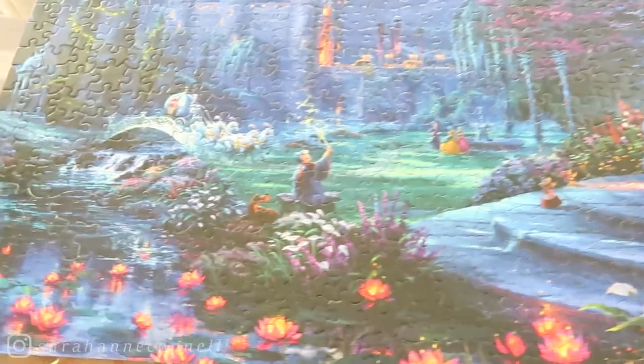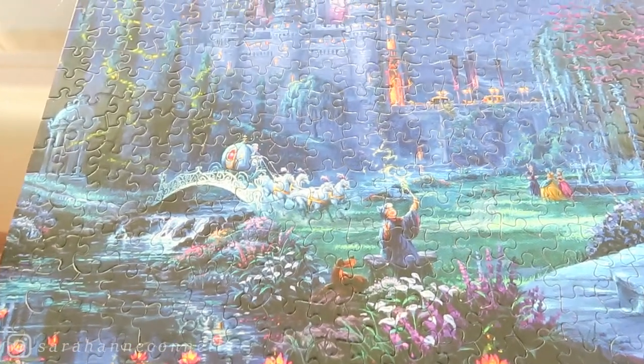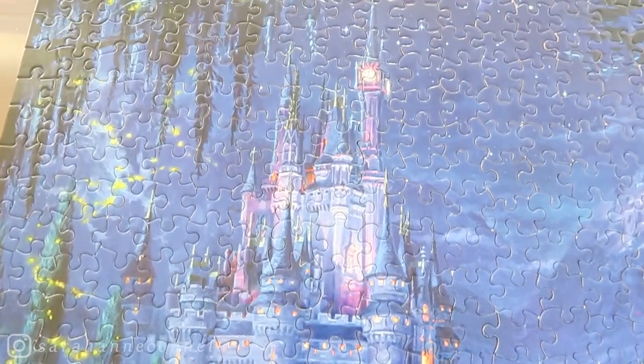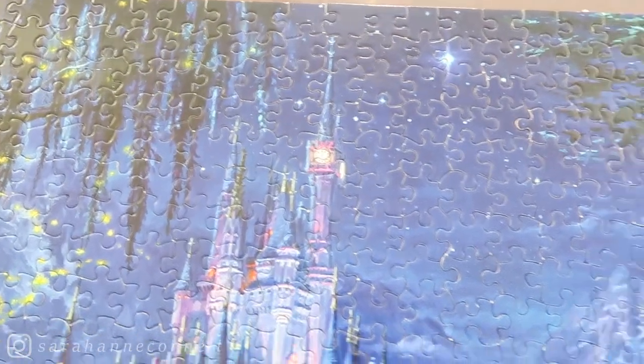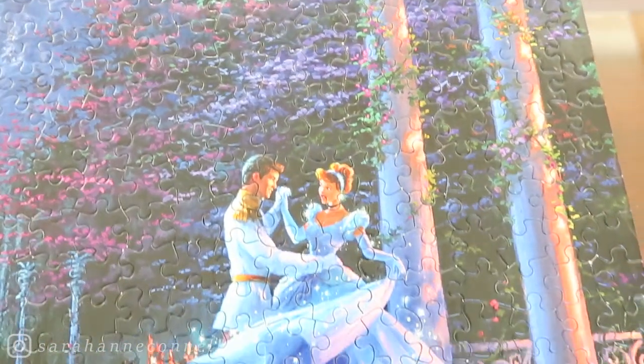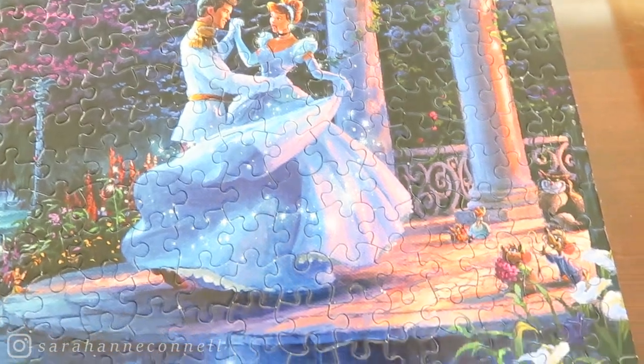Thank you guys so much for watching today's video on Puzzle Day. I had a lot of fun getting to do this video, but I will say that the hardest part of this puzzle was the fact that there are so many different dark blue hues within it, which made it very difficult.